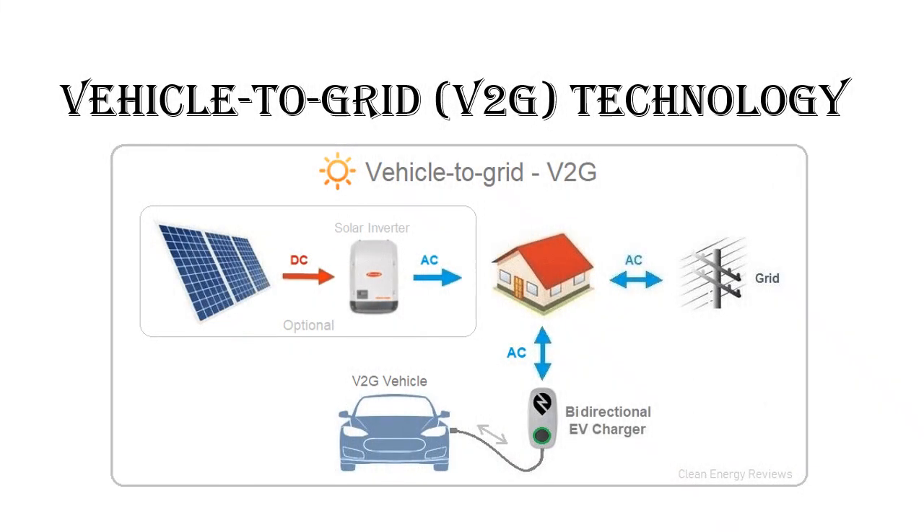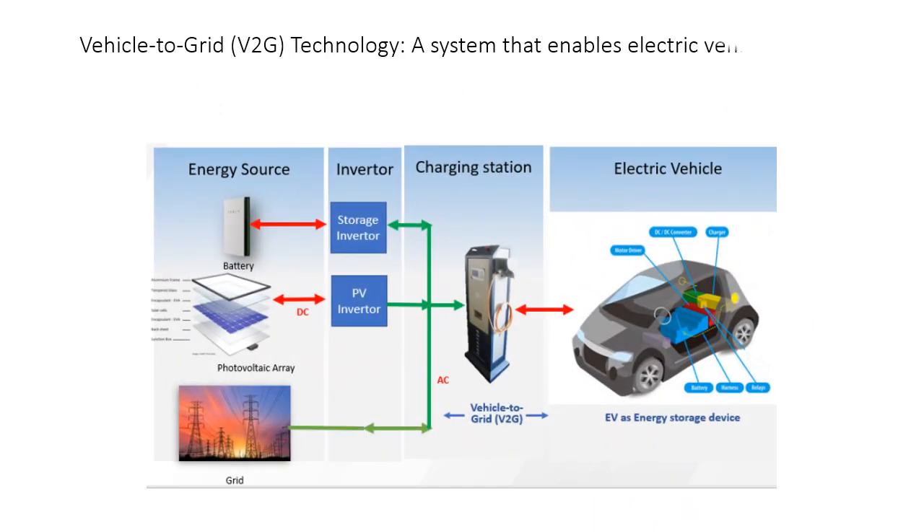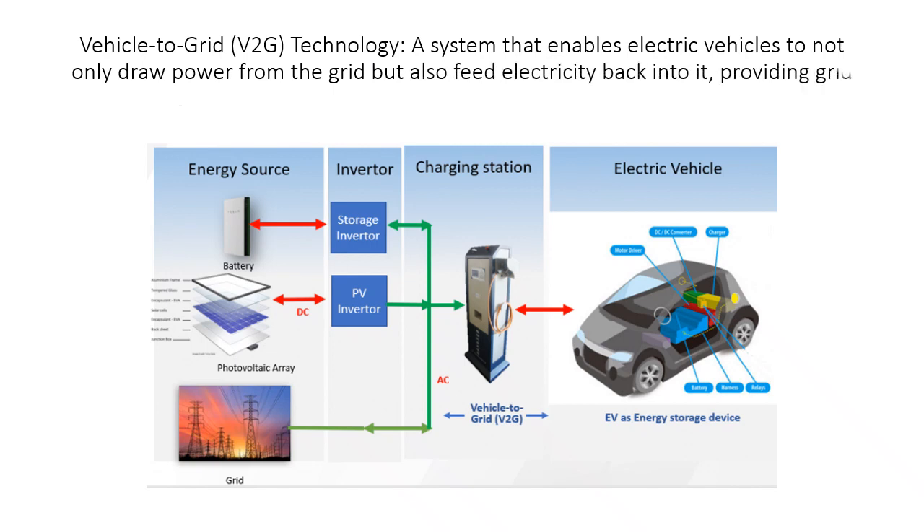Vehicle-to-Grid V2G Technology — a system that enables electric vehicles to not only draw power from the grid but also feed electricity back into it, providing grid stabilization and additional revenue streams for EV owners.